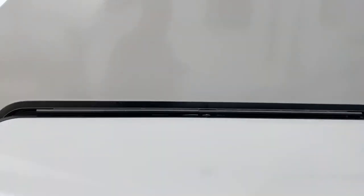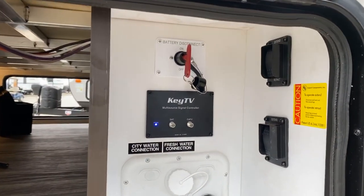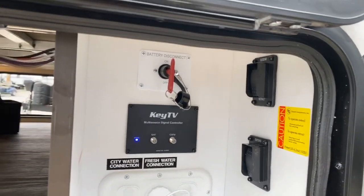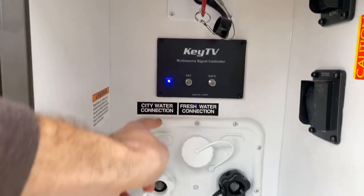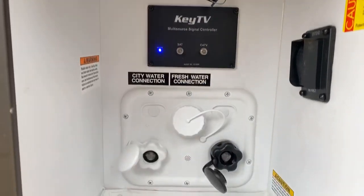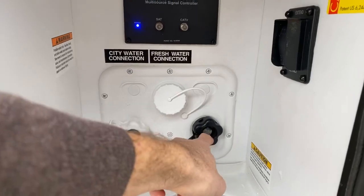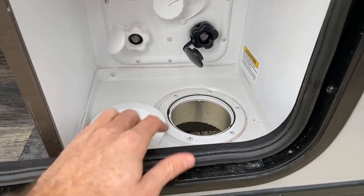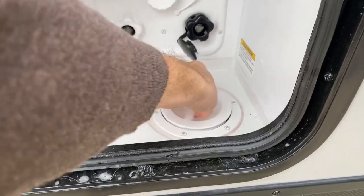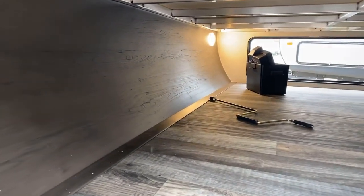There's a baggage door here with a magnetic catch, and to the right is the hookup panel controlling your landing gear – which has an optional power landing gear and power stabilizing gear – plus a battery disconnect. It has the key TV input for satellite or cable, and a free antenna on the roof for over-the-air TV. All your water hookups are here too: black tank flush, city water connector, and fresh tank fill, all in a nice watertight compartment with a channel to route hoses up through the floor.